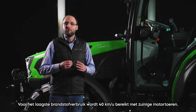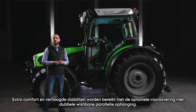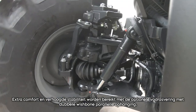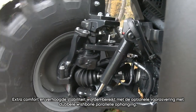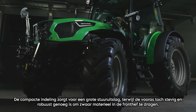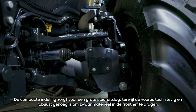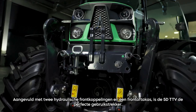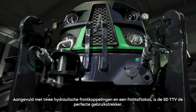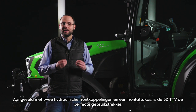For lowest fuel consumption, 40 kph are reached with economic engine RPMs. Additional comfort and increased stability are reached with the optional front axle suspension with double wishbone parallel linkage. The compact layout ensures a high steering angle, while the front axle is still sturdy and tough enough to carry heavy equipment on the front linkage. Completed with two hydraulic front couplers and a front PTO, the 5D TTV is the perfect utility tractor.